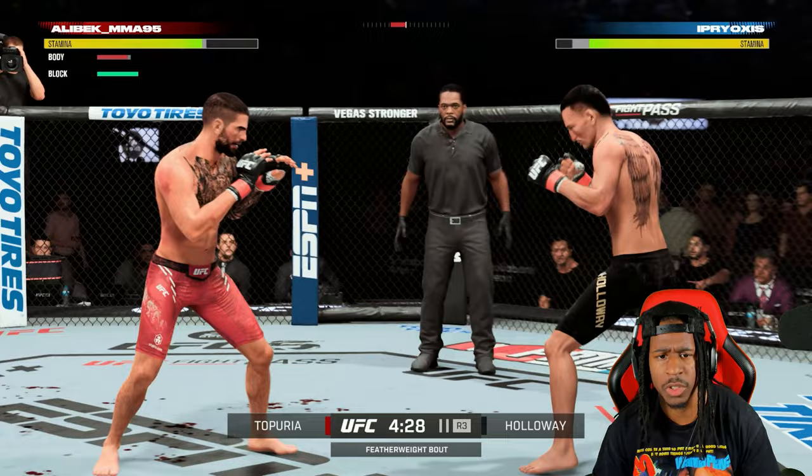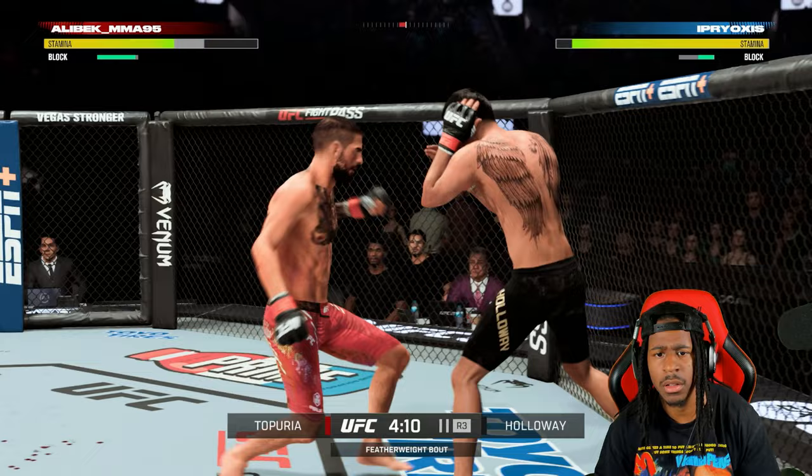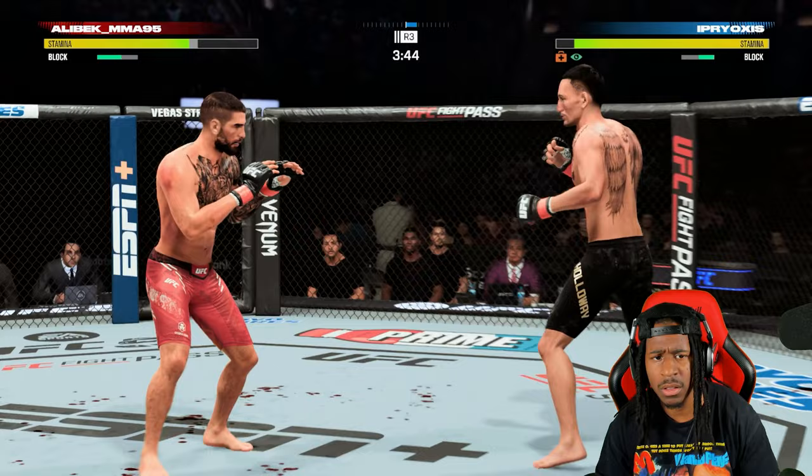Nice body shot. I'm going to push him back here. Watch out — nice defense, really good defense. I mean, he threw like four or five punches, maybe even six, and landed what, one?